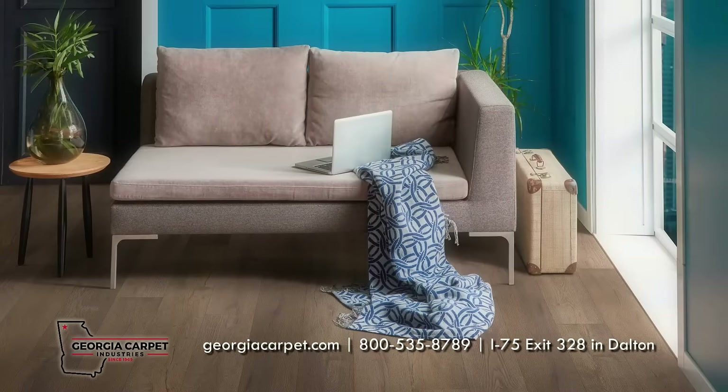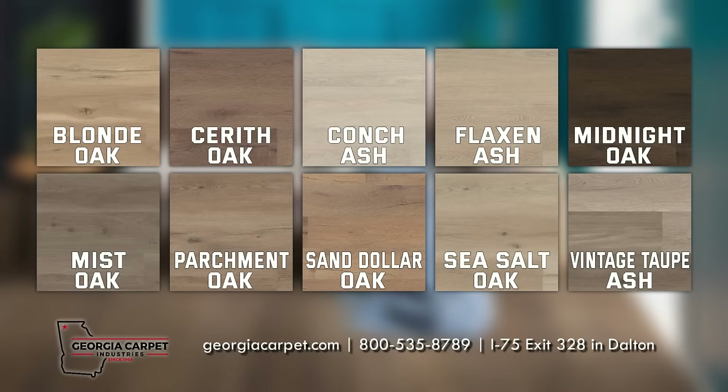The clean and minimal hardwood visuals in this collection consist of 10 warm and serene colors evoking a sense of peace throughout your space.